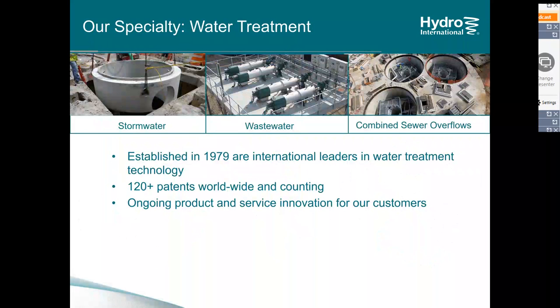Hydro does water treatment. We have a suite of products designed specifically for the stormwater treatment market and flow control market, another set for water treatment plants, and then a suite of products designed for the needs of CSO spill areas. Between all of these product segments, we have over 120 patents around the world and continually develop new products and patents to meet customers' needs as they arise.